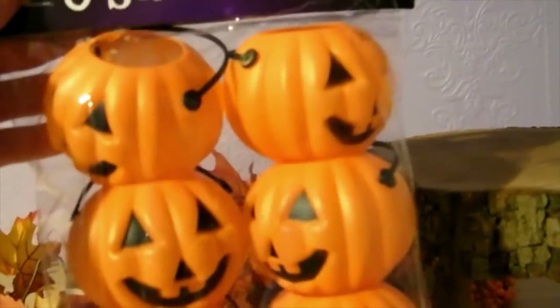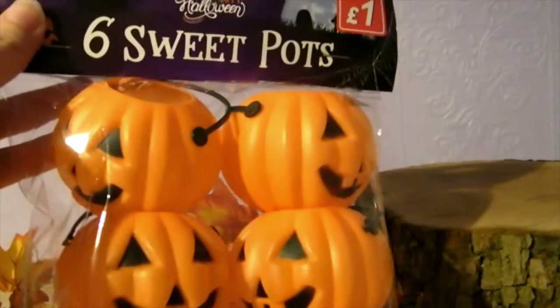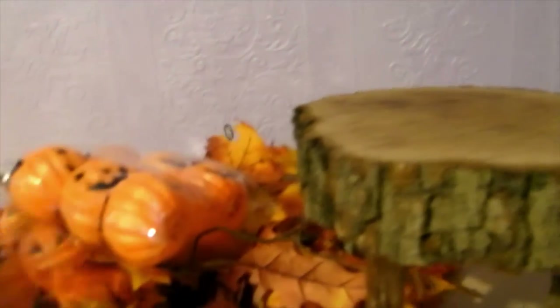From Poundstretcher I picked up two packets of these little pumpkin sweet pots — a pound for six, which I thought was really good value. I've got two packets and I thought these would be cute Halloween tree decorations. I could even put some tinsel or leaves in them to give a bit of sparkle out the top.